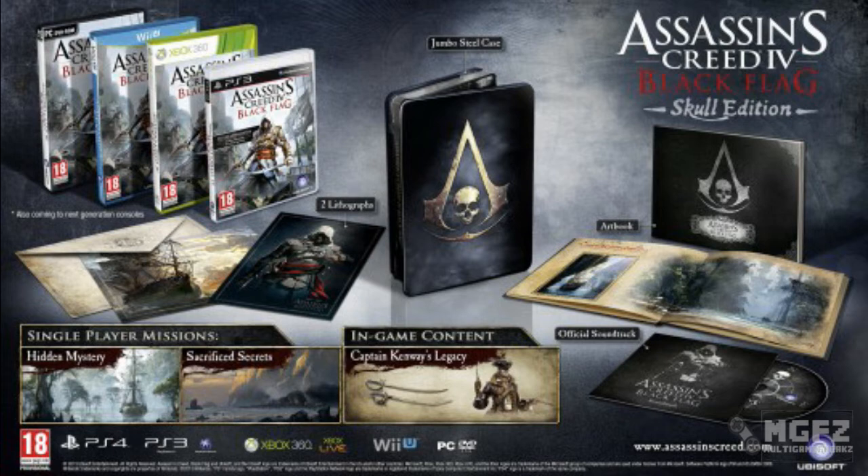You also get an additional single in-game item: Captain Kenway's Legacy. This edition will be available in the UK and it's going to be the cheapest of the special editions, priced at around £65 for consoles and £55 for PC.